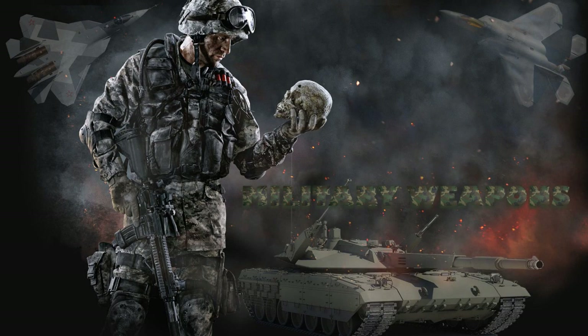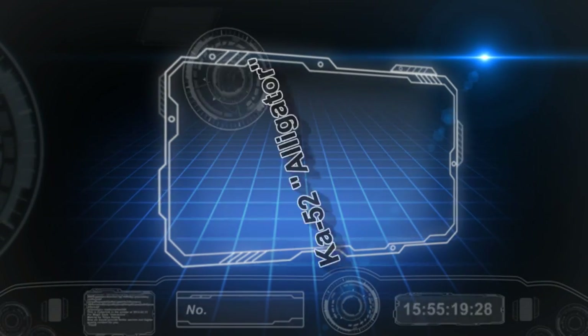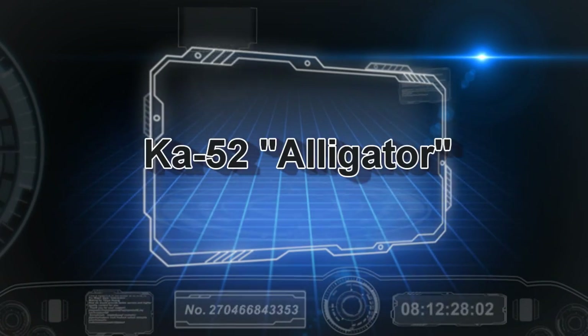Military Weapons. Today we talk about the Attack Helicopter, KA-52, known as the Alligator.